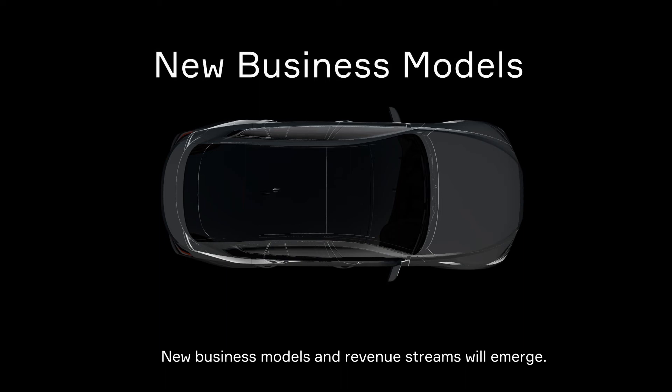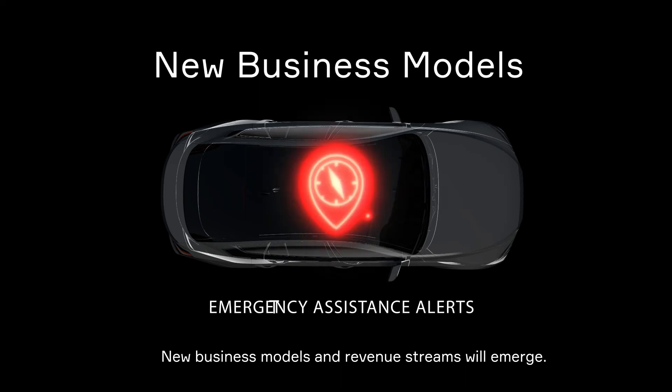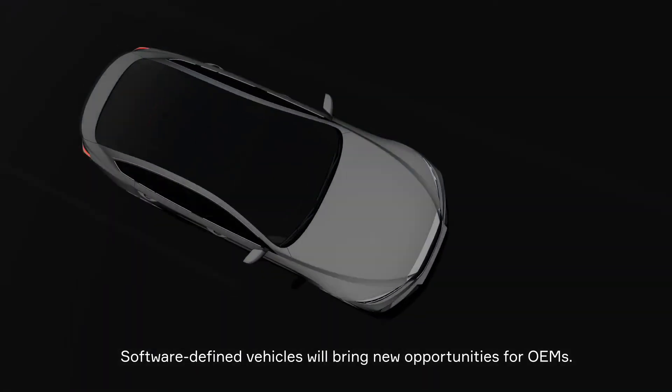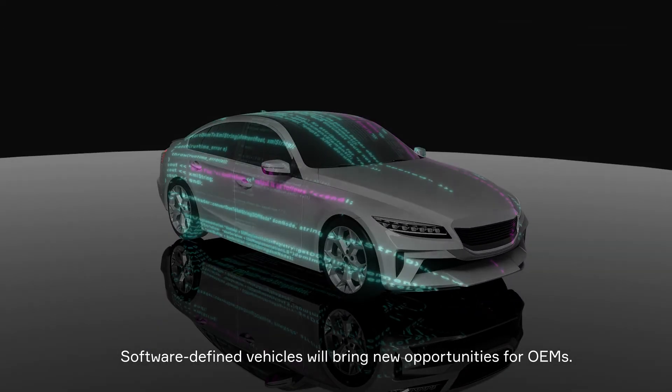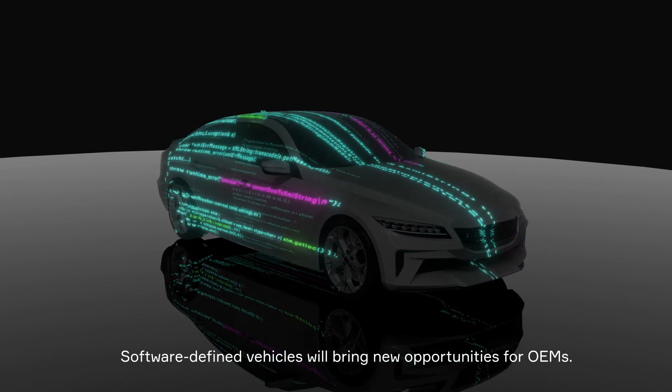New business models and revenue streams will emerge, such as theft prevention services, emergency assistance alerts, and travel guides. In short, the software-defined vehicle will create opportunities for both consumers and OEMs, many of which have not even been conceived yet.